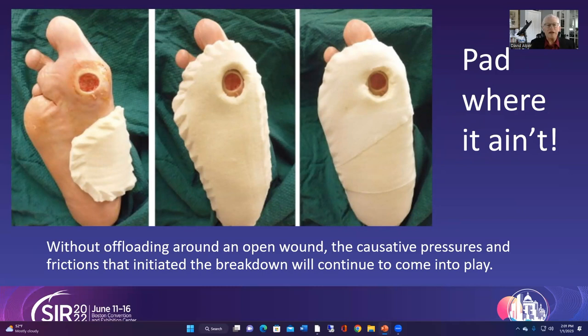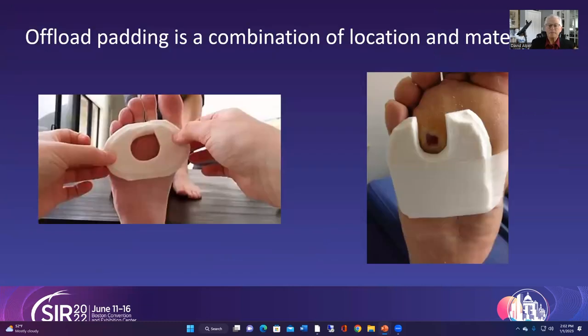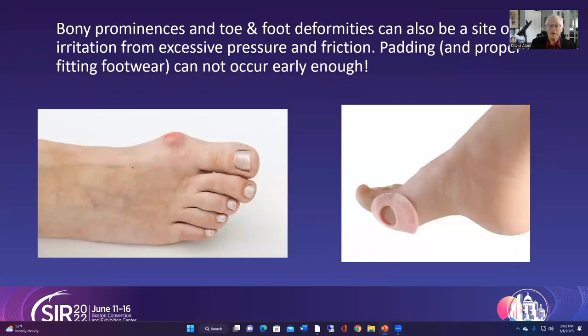The key phrase is 'pad where it ain't.' By putting thick padding around the wound, that padding hits the ground first so the pressure does not hit the open wound, and the bone inside is not pushing against tissue and causing breakdown. When you see something like this it certainly looks like enormous overkill, but it is going to promote healing. You want to get something thick like felt or plastizote and pad where it's not, so that the wound area does not contact the ground.